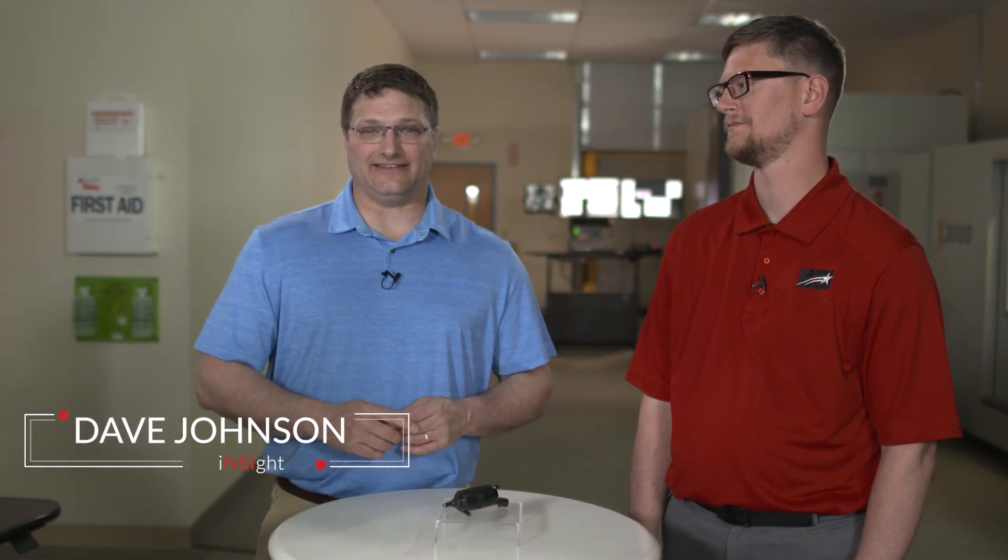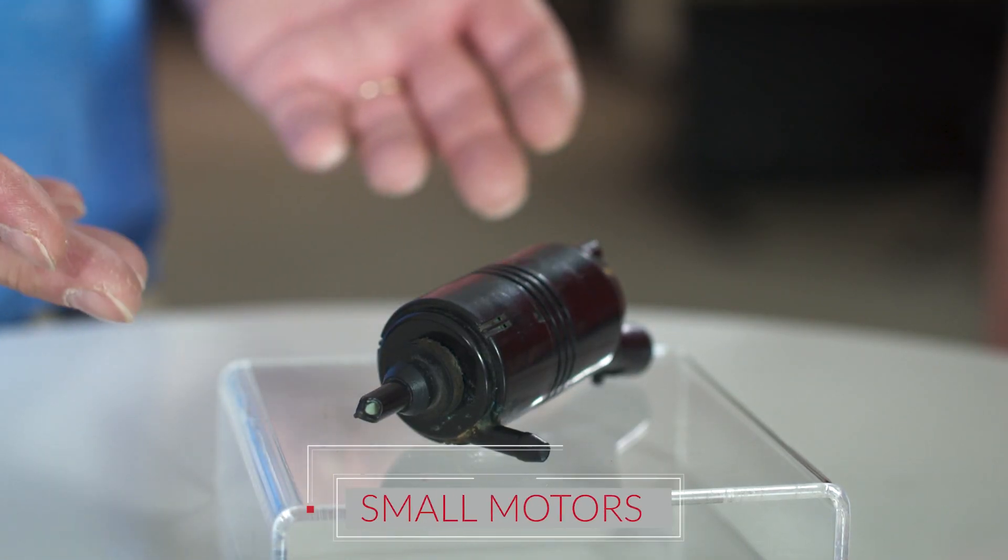Hello and welcome. I'm Dave Johnson at Northstar Imaging. Thanks for joining us again for Insight. Insight takes a closer look at how non-destructive testing aids in safeguarding product quality and integrity by using digital industrial x-ray scanning for early detection. Today's subject is small motors. I'm joined again with Nate DeRue, an application engineer at NSI.